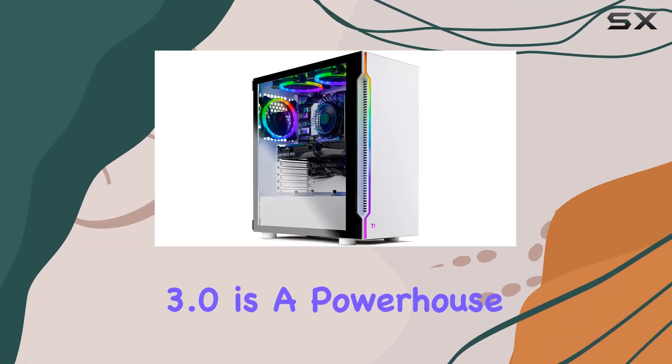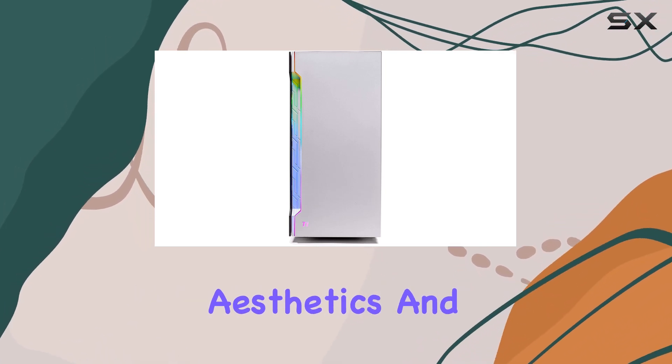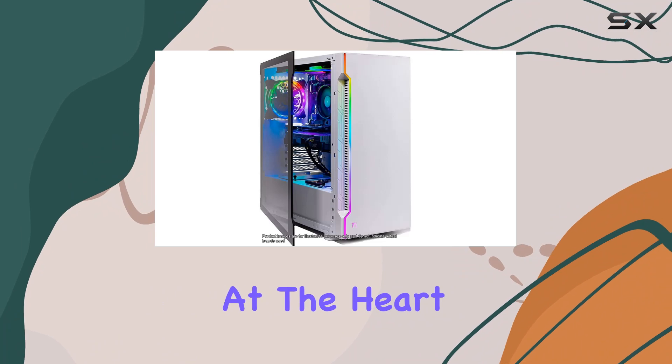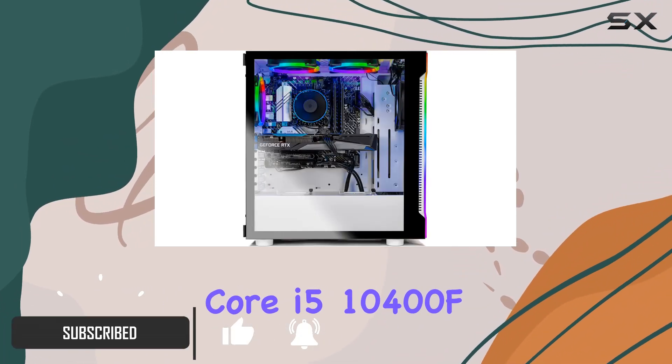The Skytech Gaming Archangel 3.0 is a powerhouse in the realm of mid-range gaming PCs, offering a blend of performance, aesthetics, and value that's hard to beat. At the heart of this system is the Intel Core i5-10400F processor.